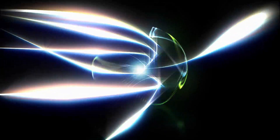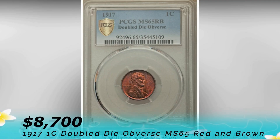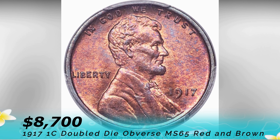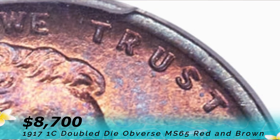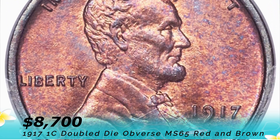The third coin is a 1917 1C double die obvious MS 65 red and brown that sold for $8,700 at the US Coin Signature Auction in Philadelphia in August 2018. This example shows doubling from left to right and it is strong on the letters of 'TRUST' and the digits. This well-struck lustrous example displays orange-gold color on the obverse.